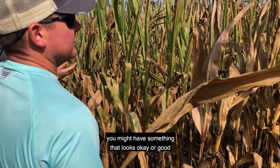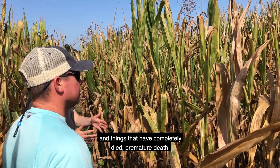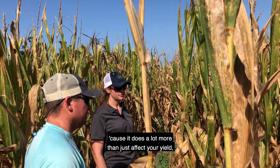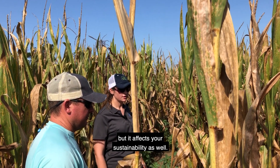Just walking through here you might have something that looks okay or good, and things that have completely died — premature death — I mean I bet you could push on that and they would just fall over. The disease is really important to characterize because it does a lot more than just affect your yield; it affects your standability as well.